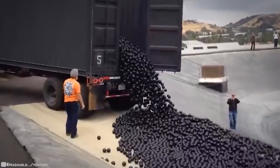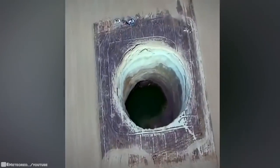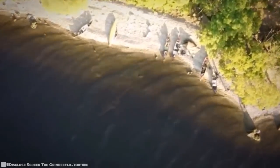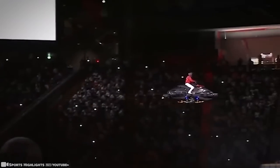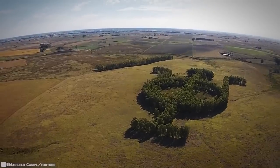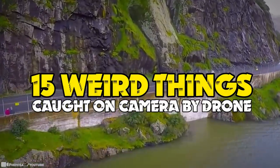The concept of drones may well date back to 1849 when Austria's military was using unmanned balloons stuffed with explosives during battles, but things have changed. It's fascinating to see the basic concept of drones was being considered more than 170 years ago. Today, drones have found a wide range of applications for civilian use, and they're capturing the most astounding things. The footage can be strange, to say the least. 15 Weird Things Caught on Camera by Drone.